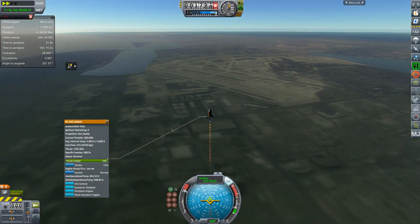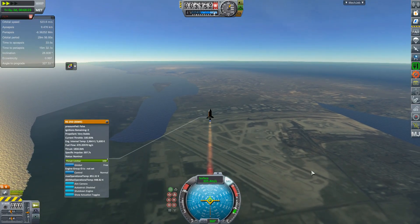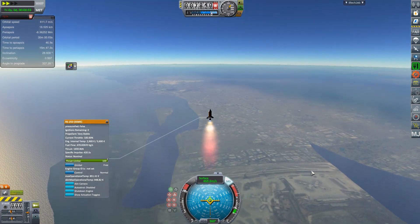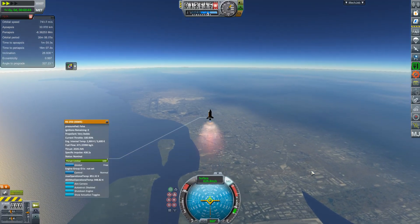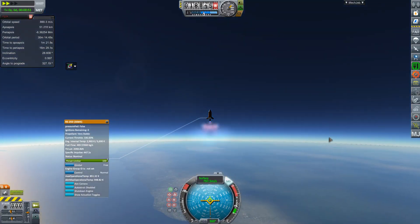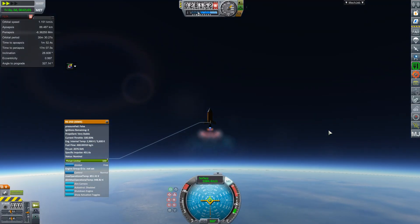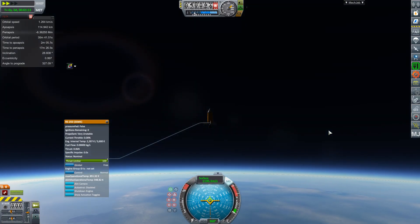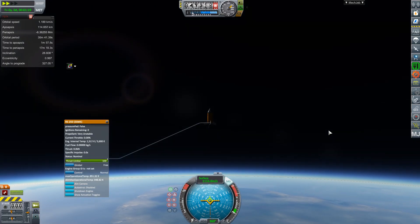The advantages you get from launching at a higher altitude come from three different things. First, at higher altitude your initial specific impulse is going to be higher, so you get more thrust from your fuel. Second, you have less air resistance. Finally, and least importantly, you have slightly less gravity to contend with. Realistically it's the specific impulse and air resistance that provide the biggest difference, and the differences compound on top of each other.